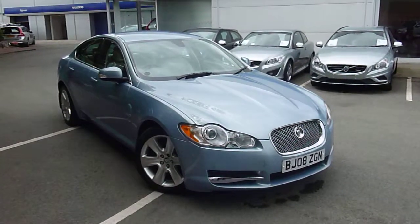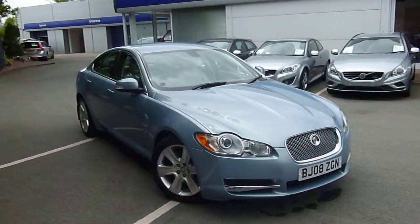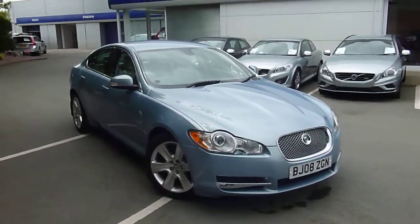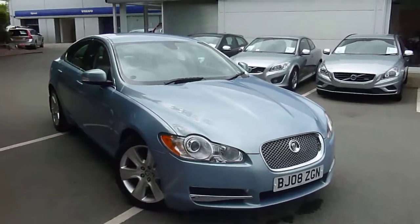Hello and welcome back to Dealer PX. This is a genuine Volvo pod exchange, not an overage internal stock car. It's a 2008 Jaguar 2.7 diesel Premium Luxury. I'll show you around the car, show you what needs doing, show you inside, and confirm some of its history and specification.